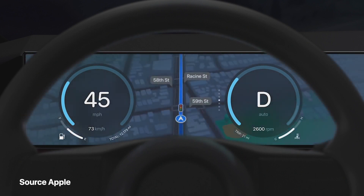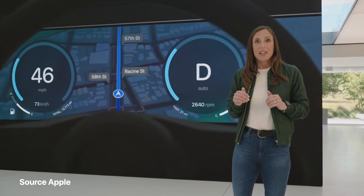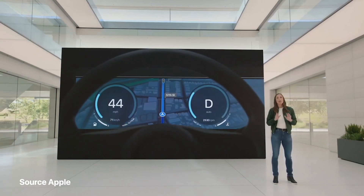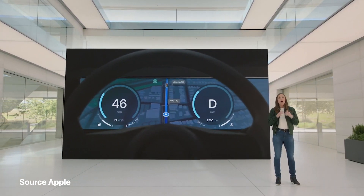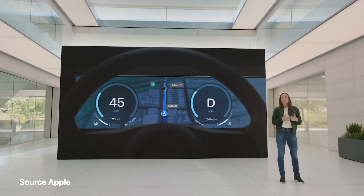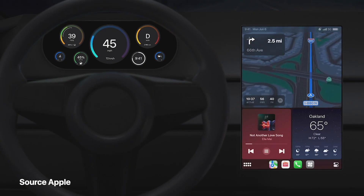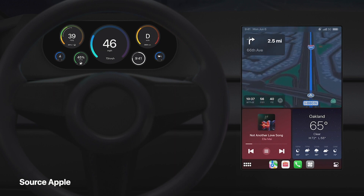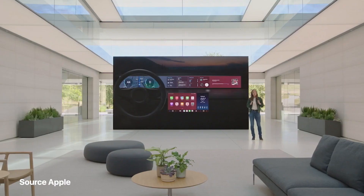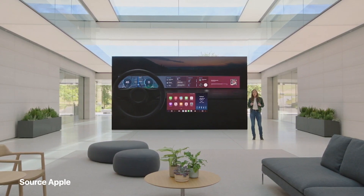This next generation of CarPlay powers your entire instrument cluster. Your iPhone communicates with your vehicle's real-time systems in an on-device, privacy-friendly way, showing all of your driving information like speed, RPMs, fuel level, temperature, and more. No matter what type of unique screen shapes or layouts you may have, this next generation of CarPlay feels like it was made specifically for your car. Vehicles will start to be announced late next year, and we can't wait to show you more further down the road.